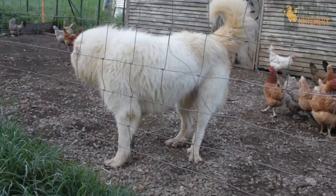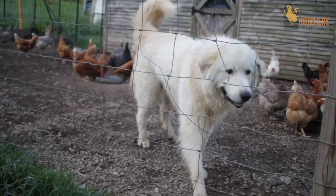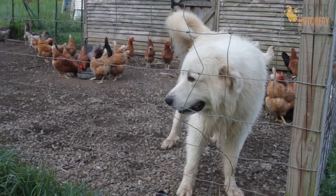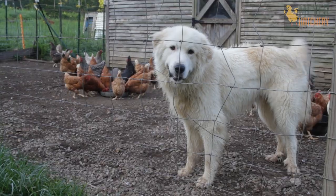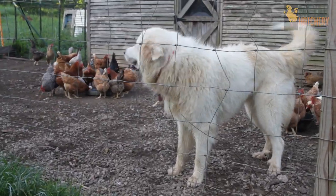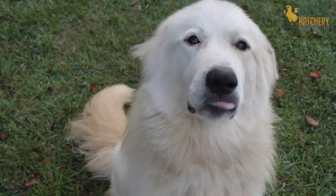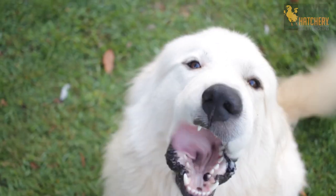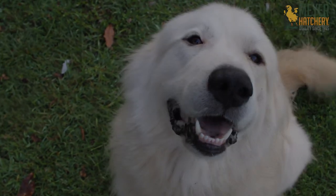We chose a Great Pyrenees after some glowing recommendations from friends and others that we talked to. We got him as a puppy and have worked tirelessly to train him with the chickens. He had very limited access to any poultry at first unless he was supervised, and for a while only when he was on a leash, but after lots of time spent we fully trust him with them now. He's done an excellent job at protecting them, so if you have the time to put in, I cannot recommend a livestock guardian dog enough.